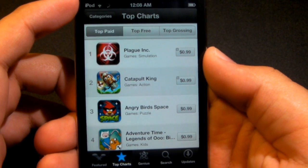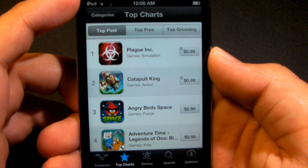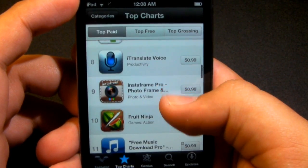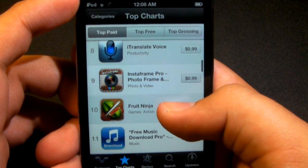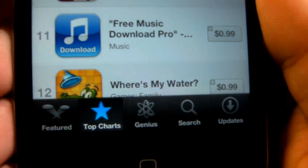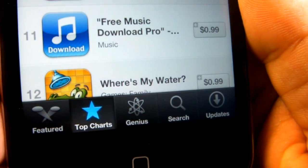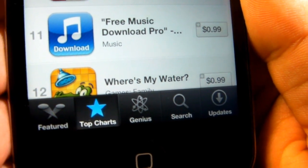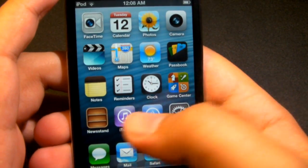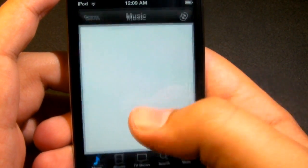If you go to the top charts it's gonna be the same — you're gonna have a categories button at the top. It's gonna look similar and you can simply scroll through. One of the key things about this is the overall redesign, and at the bottom you're gonna see that there is a Genius tab that's currently not working, but once it does it's gonna be very useful for locating applications you're more interested in from the App Store.